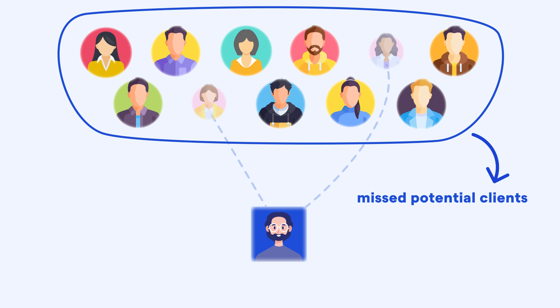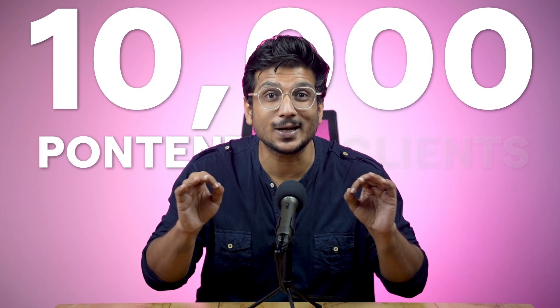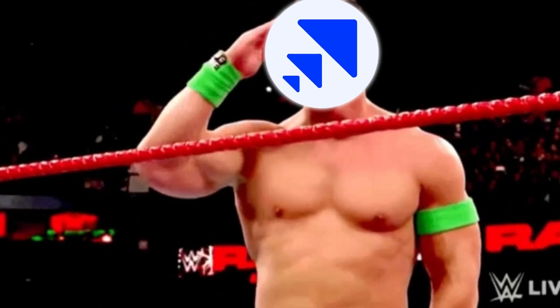Ever wonder why most businesses struggle to gain new clients? It's often because they aren't sending enough cold emails. Imagine reaching out to 10,000 potential clients every single day. Sounds impossible, right? But thanks to powerful tools like SalesHandy, you can effortlessly send 10,000 or even more cold emails every day.